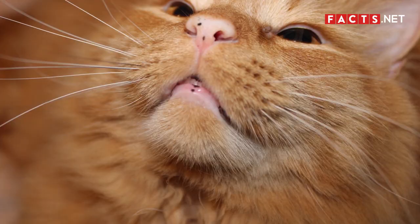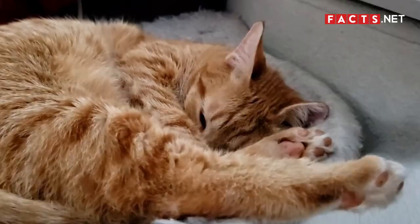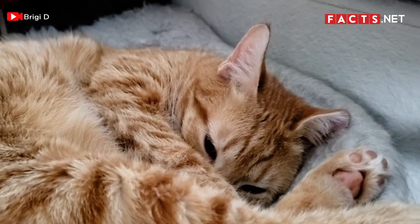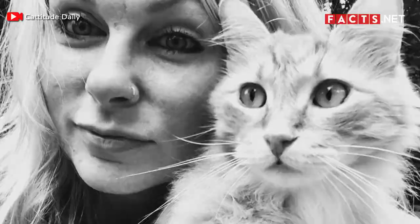Number 8. Ginger tabby cats can live up to 20 years. Their life expectancy is around 15 to 20 years old. This is one of the reasons why they are such popular house pets. Ginger tabby cats can grow old with you and be your trusted companion during your formative years.